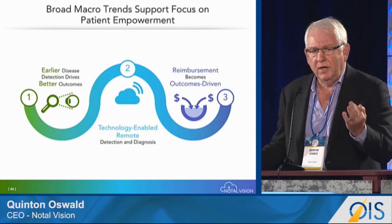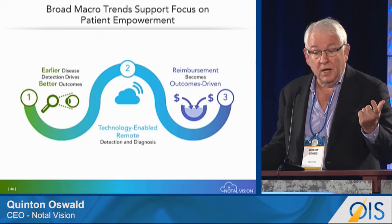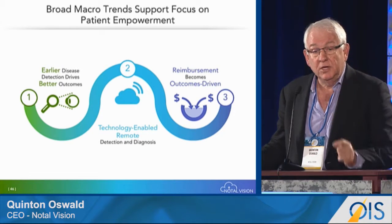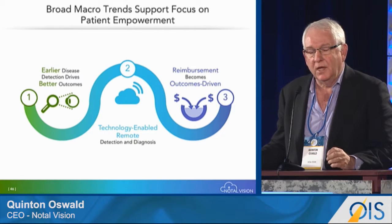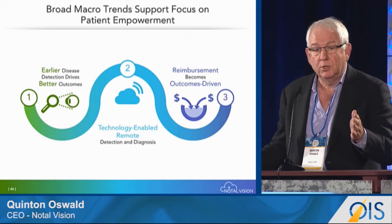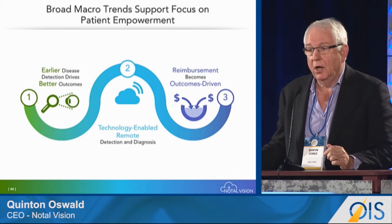NoTill Vision is riding three critical waves: early disease detection providing better outcomes; technology-enabled remote diagnosis and detection; and as we approach the end of the decade, the change from input to output-based reimbursement, where ophthalmology is facing a significant challenge.